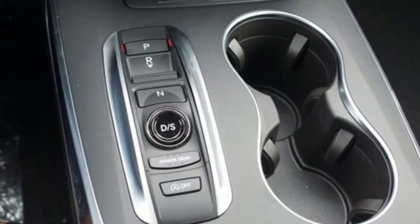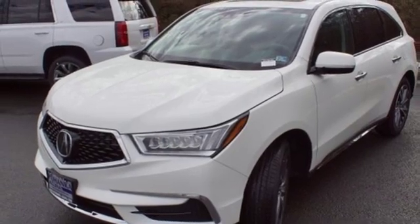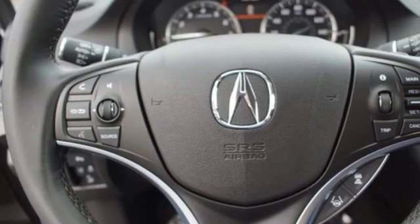Bluetooth streaming audio, Apple CarPlay, Android Auto, dual zone climate control, auto tilt-away steering column, and V6 engine.